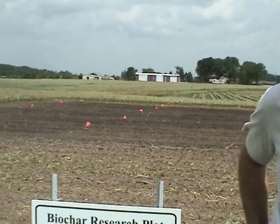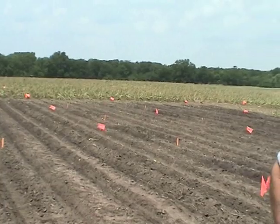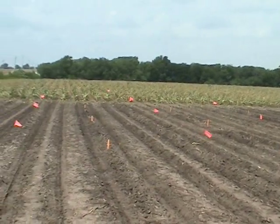This is the site of a biochar experiment that we're conducting, looking at the interaction between nitrogen fertilizer side dress rates and different biochar treatments. The three nitrogen treatments are a zero rate side dress nitrogen, a half rate side dress nitrogen treatment, and a full rate side dress nitrogen treatment.